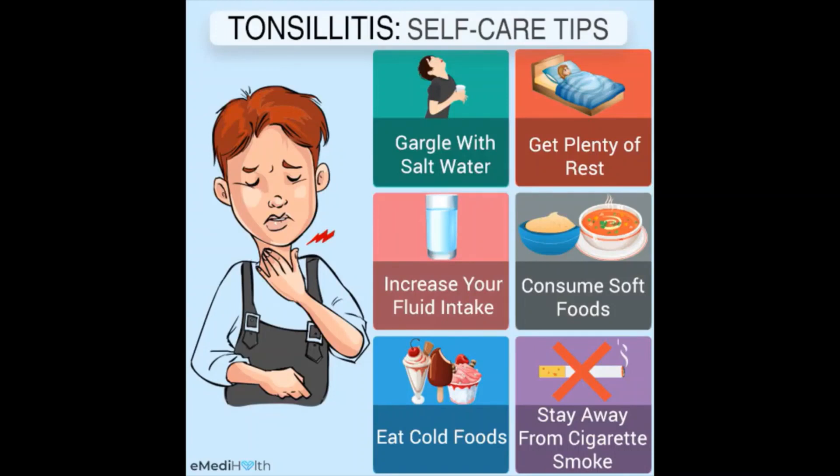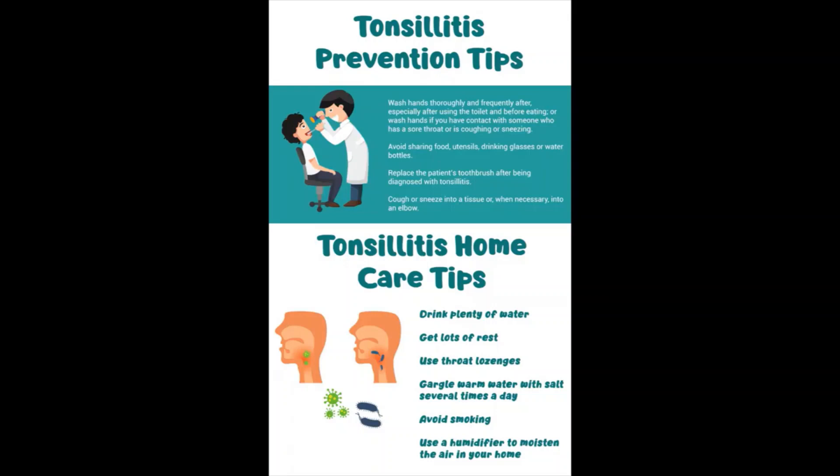At-home care includes encouraging rest and plenty of sleep, providing adequate fluids to keep the throat moist and prevent dehydration, and offering comforting foods and beverages such as warm broth, caffeine-free tea, or warm water with honey. Cold treats like ice pops can also soothe a sore throat. If your child can gargle, a saltwater gargle of one teaspoon — five milliliters — of table salt in eight ounces — 237 milliliters — of warm water can help. Using a cool-air humidifier or sitting in a steamy bathroom can also help.